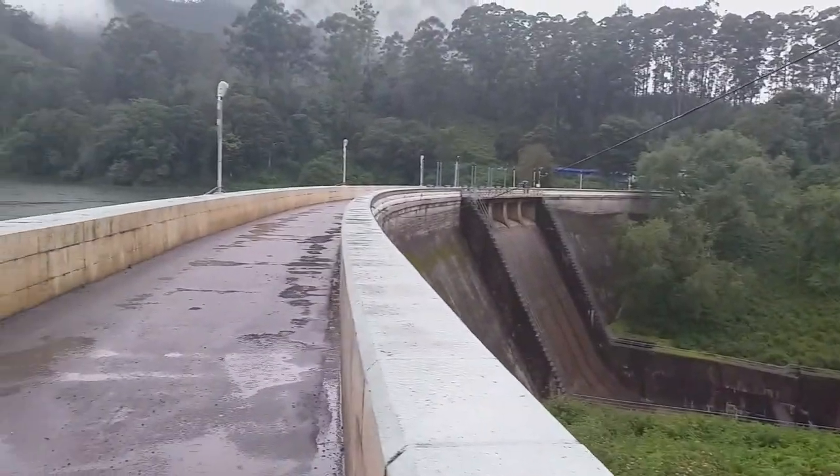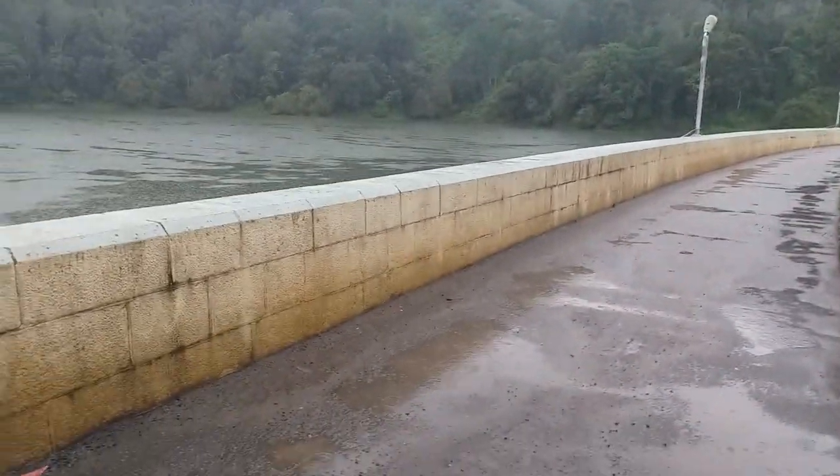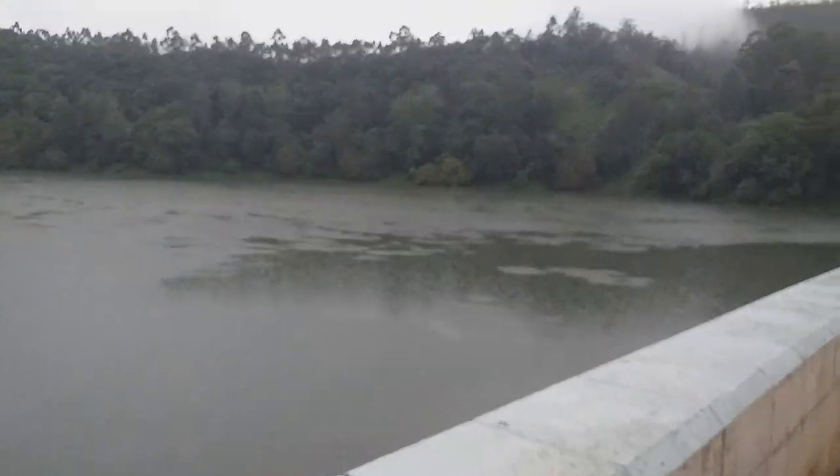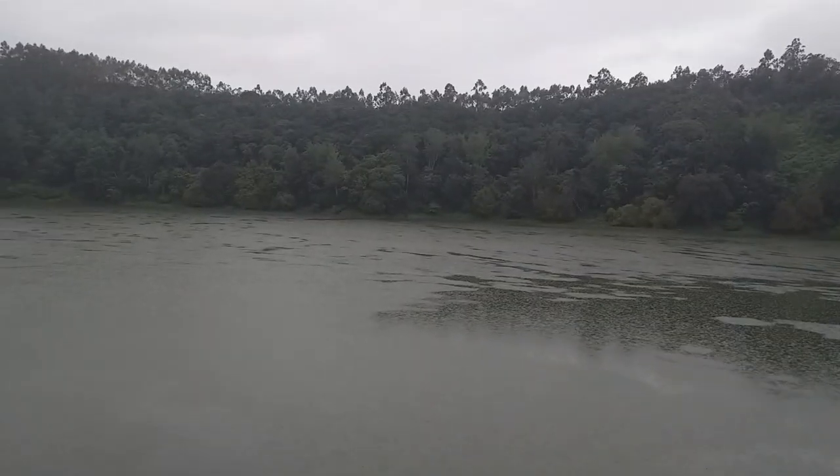The Kundala Dam is a picturesque place located about 20 kilometers from Munnar on the way to Top Station. From the top of the dam, you get a panoramic view of the natural greens.